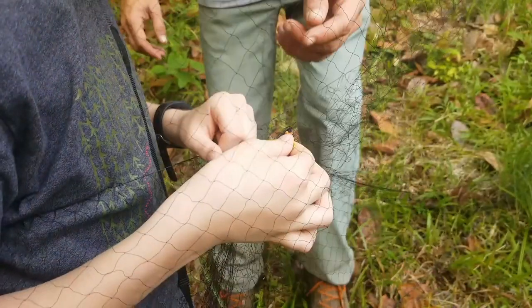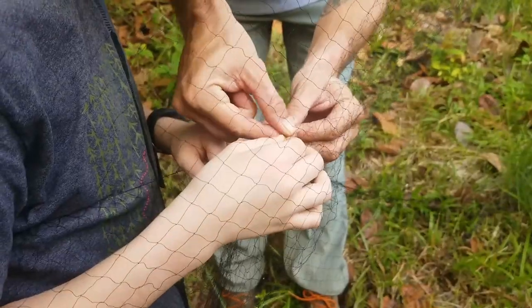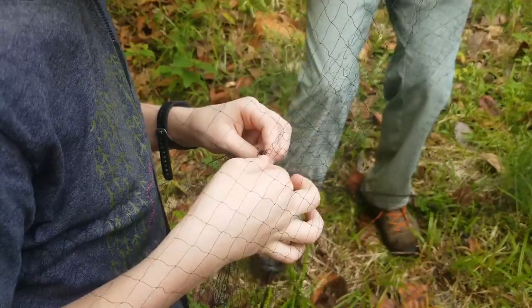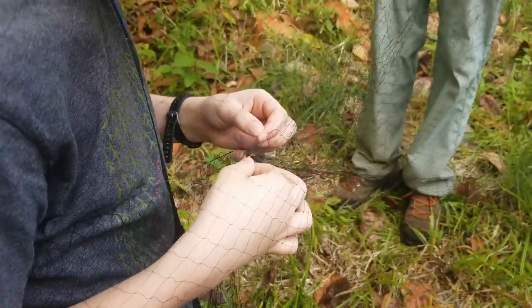Extractions are only done by trained extractors, or by people learning underneath an extractor if the bird is very easy to extract. For me personally, I never extracted without someone watching me, because I simply was not comfortable or confident enough with extracting birds to do it completely by myself.